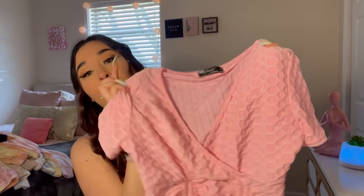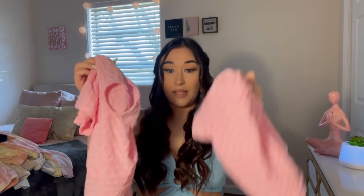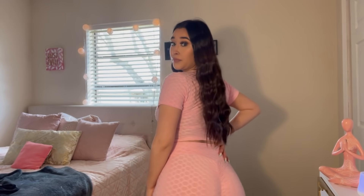The next thing I want to show you is a two-piece set, and it is so cute! The top is this honeycomb material with little tie strings at the bottom. The bottoms have this ruched butt detail that really flatters your figure. I'm obsessed with this set — and it was only $11.99!